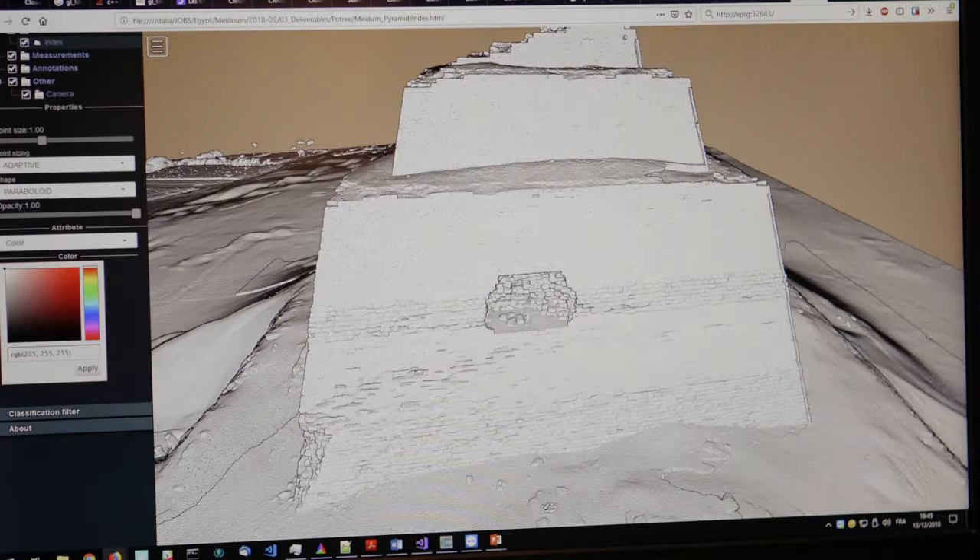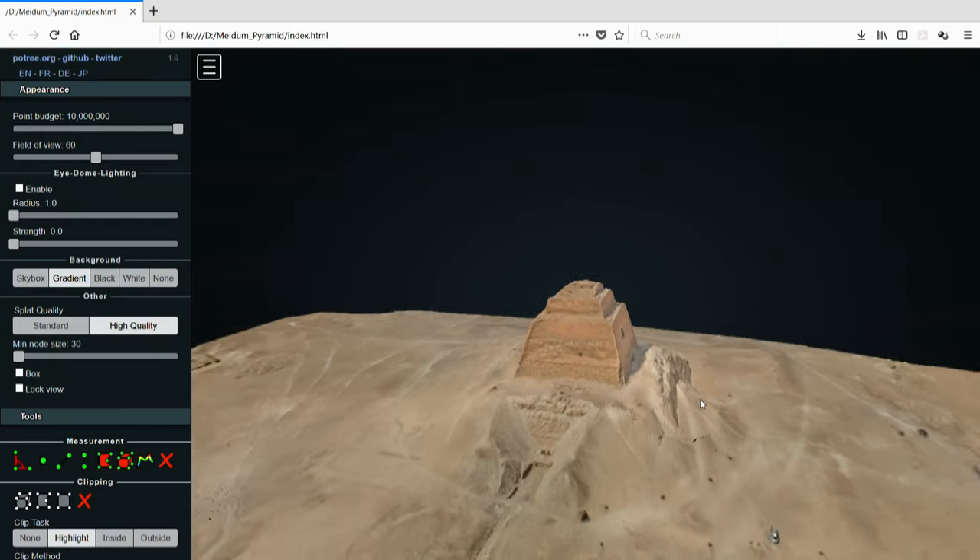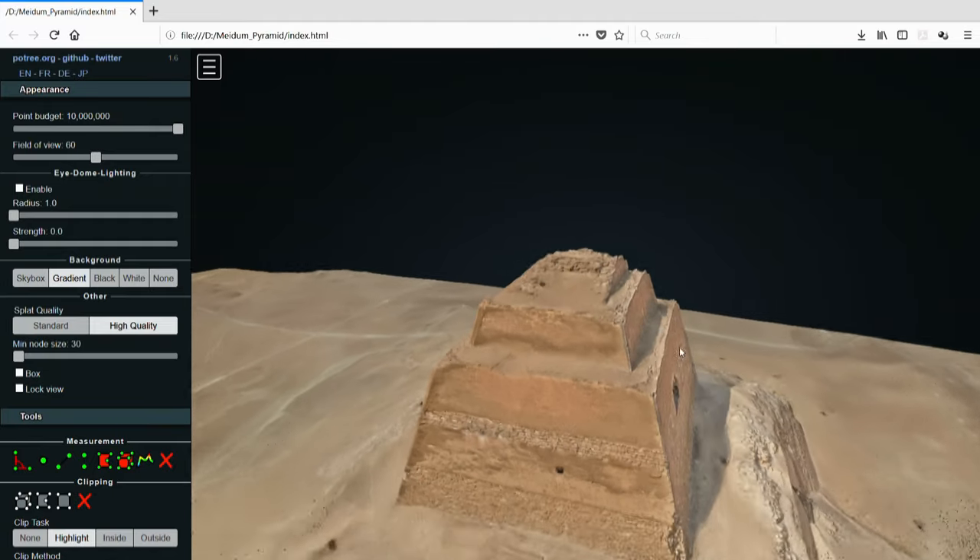The devil, as we say, is in the details, but so is insight into how they did it. Thanks to photogrammetry, for the first time we can see all of the construction elements at the top of the monument.